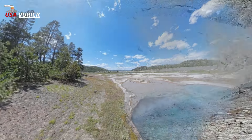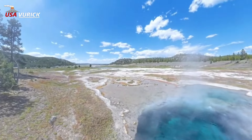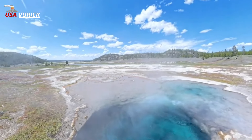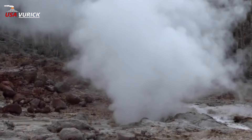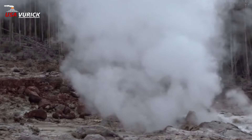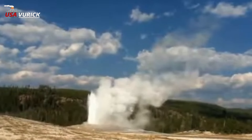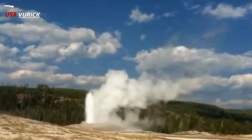P — Pork Chop Geyser: Prior to regulations barring the naming of features after people, this site in Norris Geyser Basin was named 'Dr. Maury's Pork Chop' by Dr. Don White, after Dr. George W. Maury, a fellow Yellowstone researcher. It exploded in 1989.